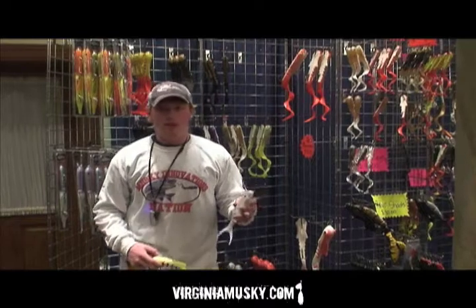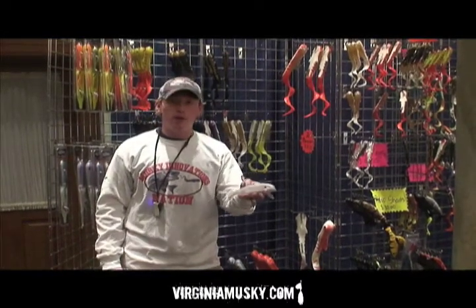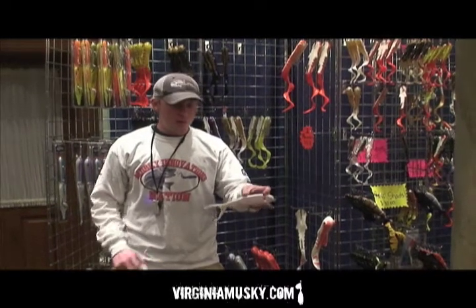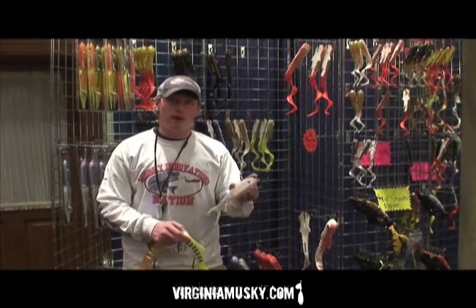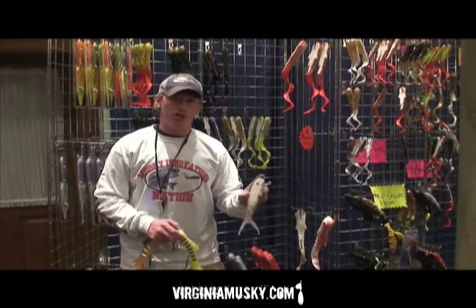On the flip side, Muskie Innovations also makes crankbaits. This is a shallow invader — a great lure whether you're twitching it or trolling it. Really floppy, wide action, and with the hard plastic and soft plastic combo, it's just a dynamite lure. Puts out a lot of really great vibrations and has put a lot of really big fish in the boat all across the country for all sorts of anglers.